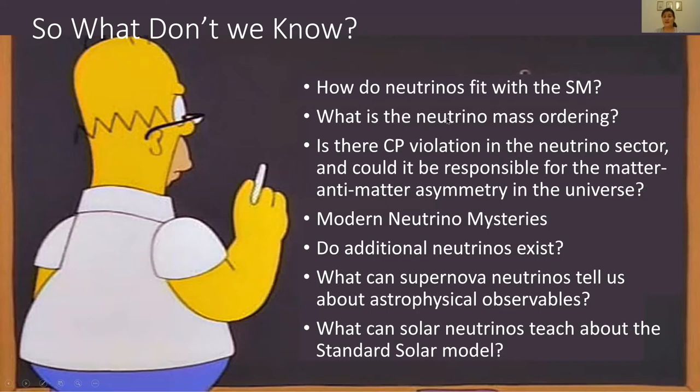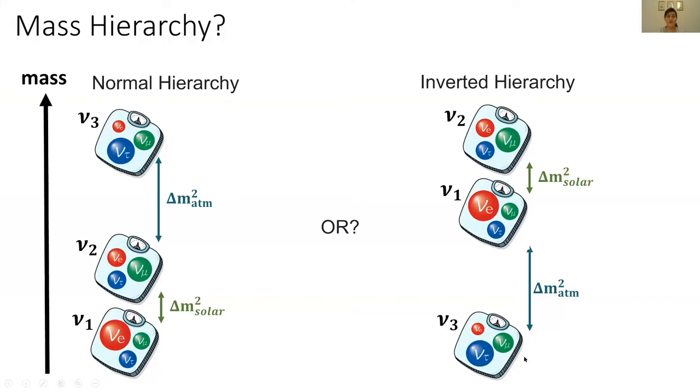Let me explain what each of these questions is and why it's important. The question of mass hierarchy: we can calculate the solar and atmospheric mass splittings, but we can't determine which comes first. We don't know whether nu1 is heaviest — known as the normal hierarchy — or whether nu3 is heaviest and nu1 and nu2 are lighter, known as the inverted hierarchy. This is an outstanding question that future experiments will have to address.